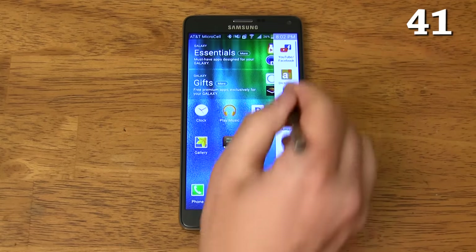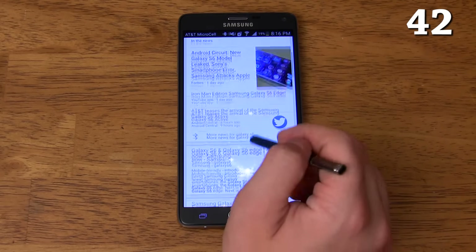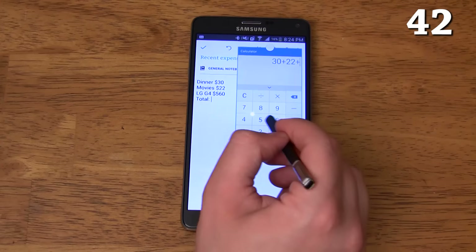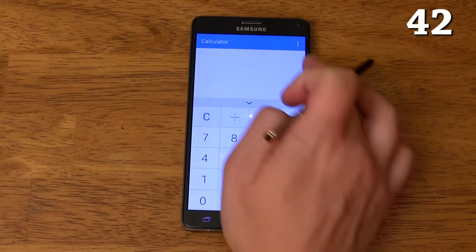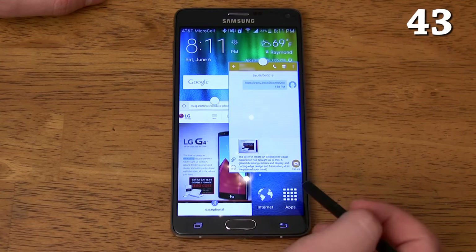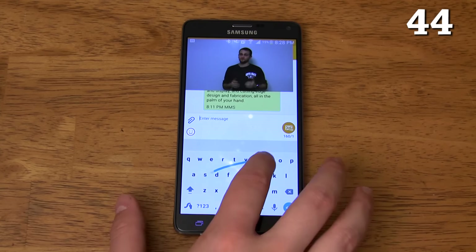It has multi-window which allows you to have two apps open at the same time — particularly useful for things like posting on Twitter while watching a YouTube video. There's also a pop-up window which allows you to have up to five pop-up windows and one background window open at the same time. Multi-window also has the ability to copy content from one app to another simply by dragging and dropping. If you tap the pop-out icon while watching any movie or home video, it will stay on top of any other app you have open, which is especially useful on the Note 4 because of its large screen.